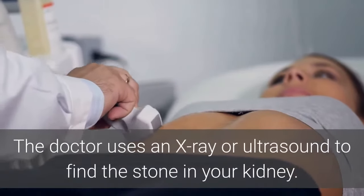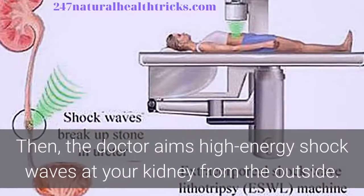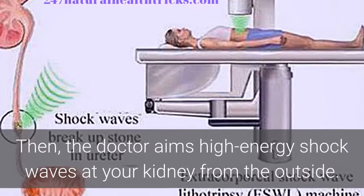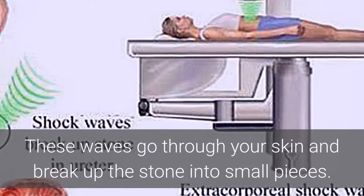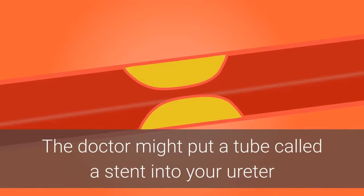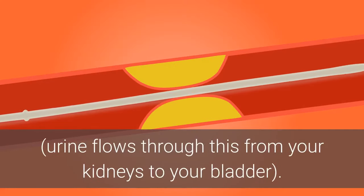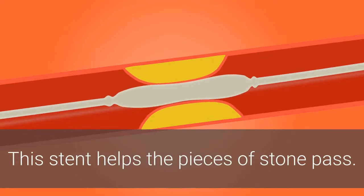The doctor uses an x-ray or ultrasound to find the stone in your kidney. Then, the doctor aims high-energy shock waves at your kidney from the outside. These waves go through your skin and break up the stone into small pieces. The doctor might put a tube called a stent into your ureter — urine flows through this from your kidneys to your bladder — to help the pieces of stone pass.